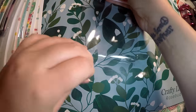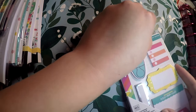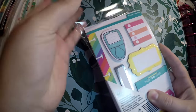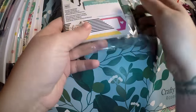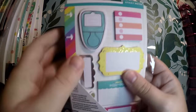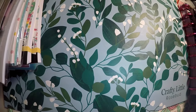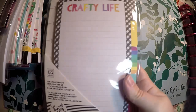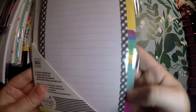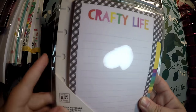I also grabbed some sticky notes — I'm just opening things where parts are covered. It is already punched and it says 'sticky notes' up here. This will go great in a mini or a classic, whichever you prefer. I did get these tabbed pages — it's 'Crafty Life.' You've got different colors and they each have a different design, and they are punched so they will fit.